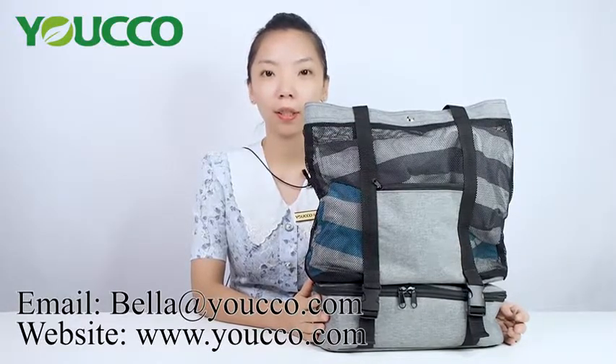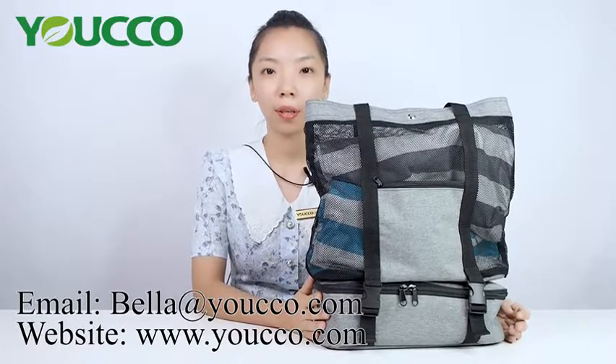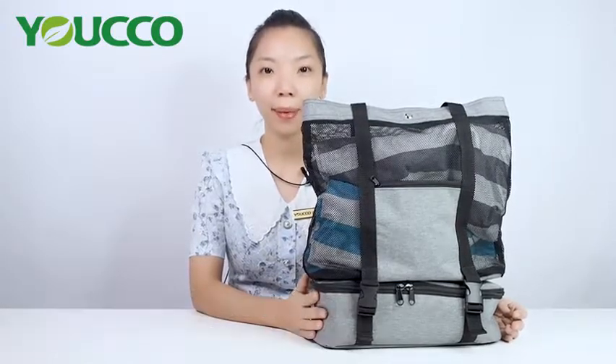For more products, you can visit our website www.yucco.com. Thank you for watching. See you next time. Bye bye.